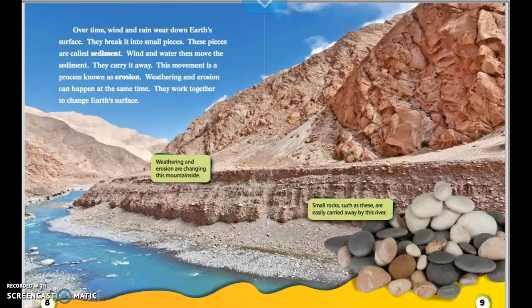Wind and water then move the sediment — they carry it away. This movement is a process known as erosion. Weathering and erosion can happen at the same time. They work together to change Earth's surface. The captions show that weathering and erosion are changing this mountainside, and that small rocks like these are easily carried away by a river.